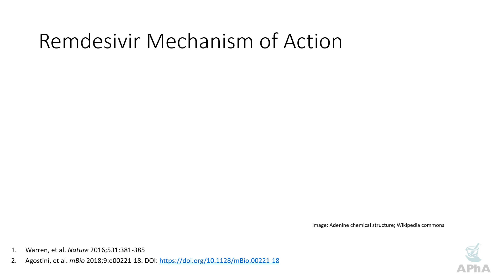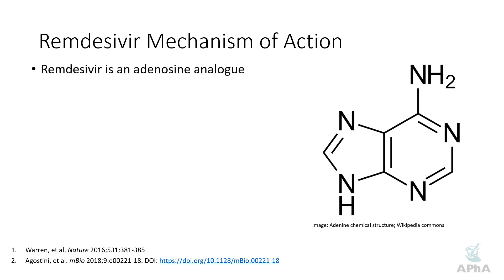So how exactly does remdesivir work? What's the mechanism of action? We're going to be talking a little bit about DNA and RNA and some of the interesting mechanisms that remdesivir has. Remdesivir is, to start off with, an adenosine analog.